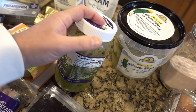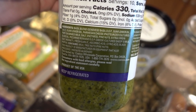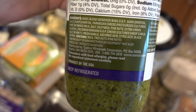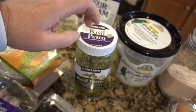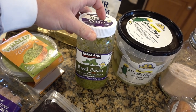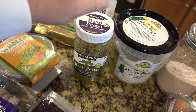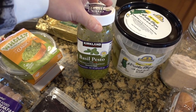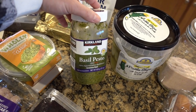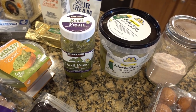This is also from Costco — it's a really clean pesto with no soy, which is one of the main things I like about it. I like to make a lot of chicken and use this as an easy meal prep. You can make your own, but this one tastes just like the one I would make anyway, and it's already ready to go. I love having pesto — it's a great way to add flavor.